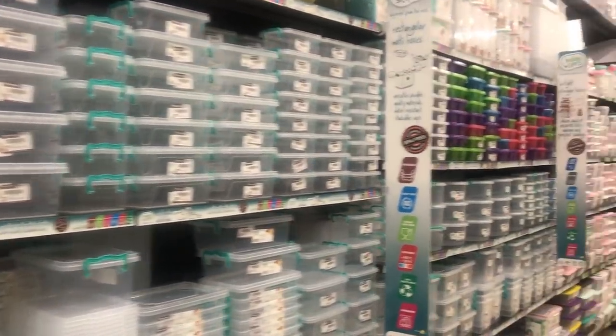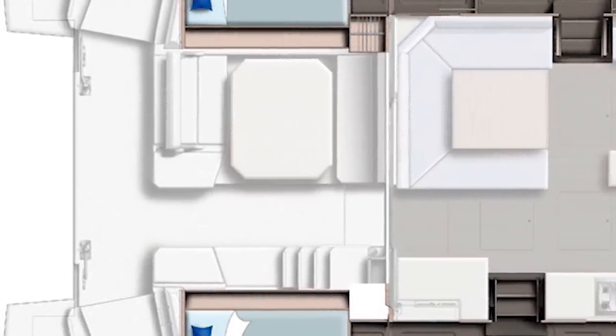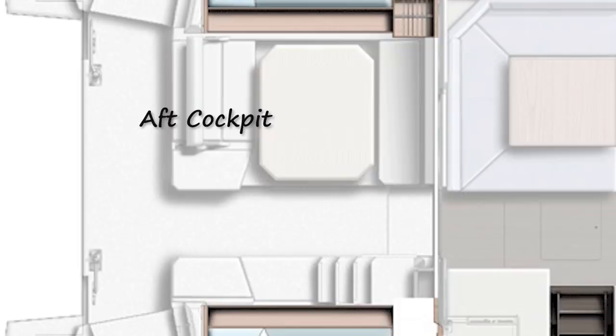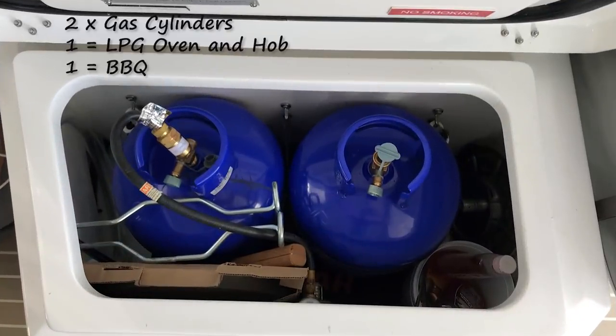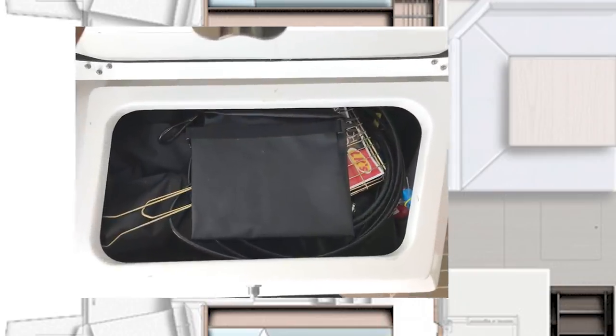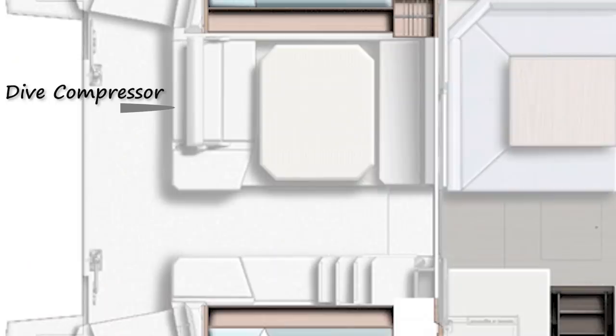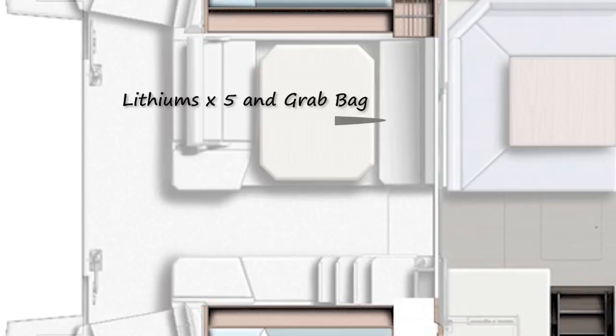Let's go area by area. In the aft cockpit at the back, we've got a gas locker which fits two 7 kg gas cylinders. On the opposite side of the passage we have the wet locker where we stow all our diving gear. As Frick mentioned in another episode, we placed our dive compressor under this bench here instead of the life raft, so everything's together — and there are the lithiums and the grab bag.